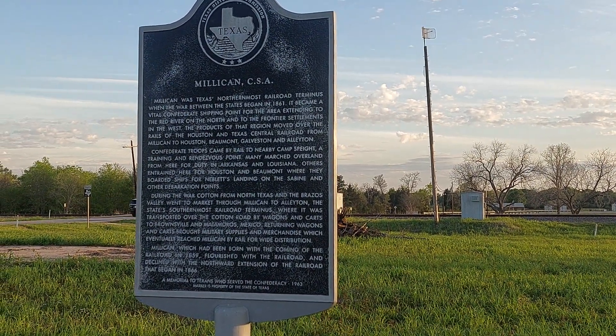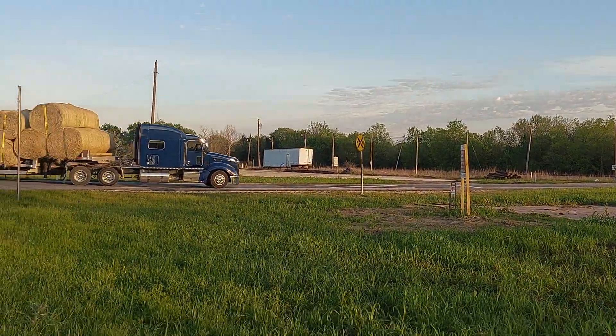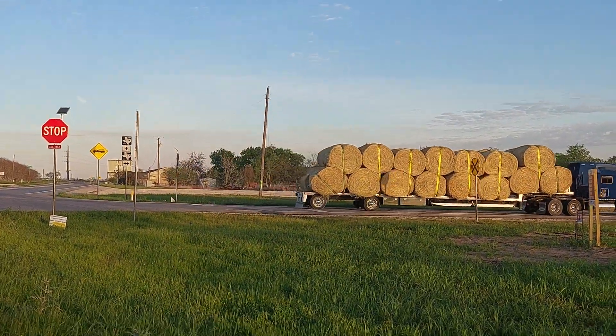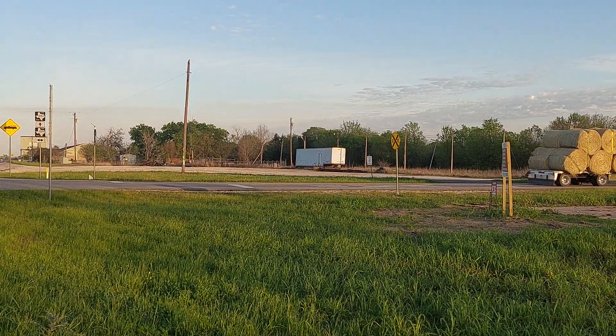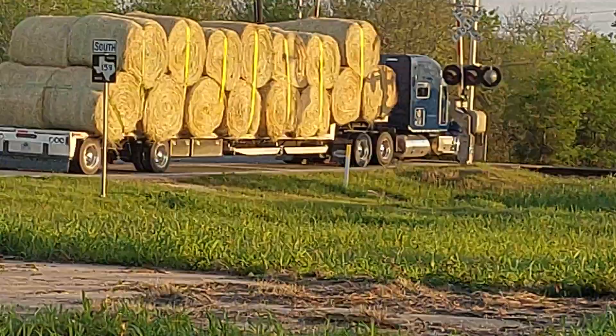Well howdy there, here's a Milliken historical marker. Look at this semi with that load of hay — wow, that's a load of hay.